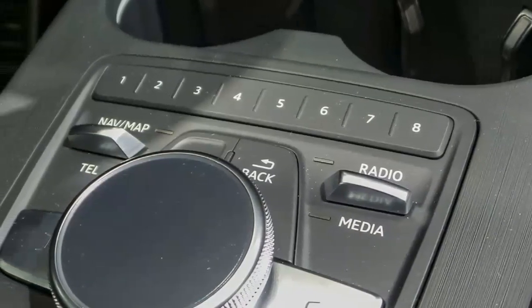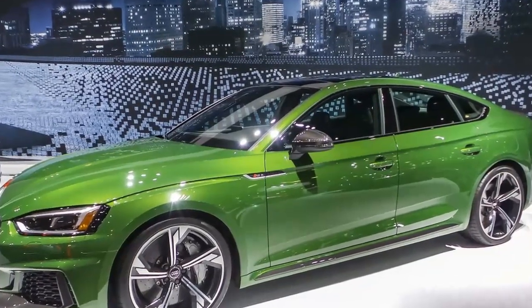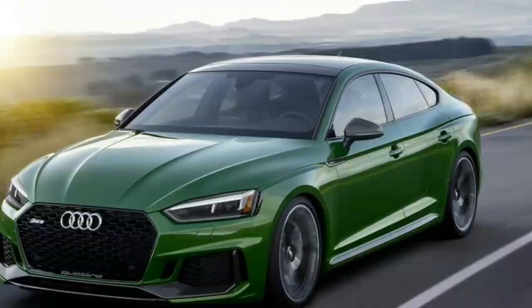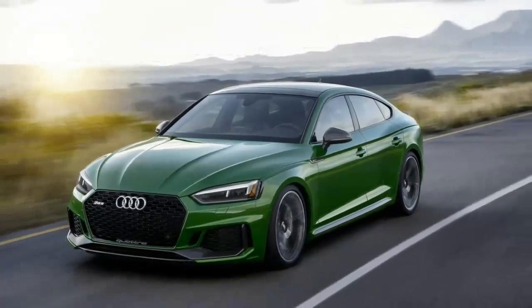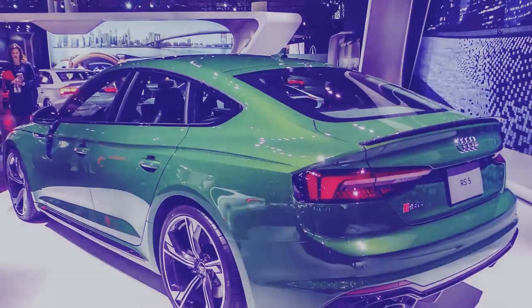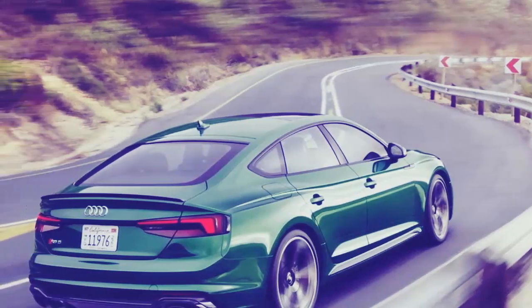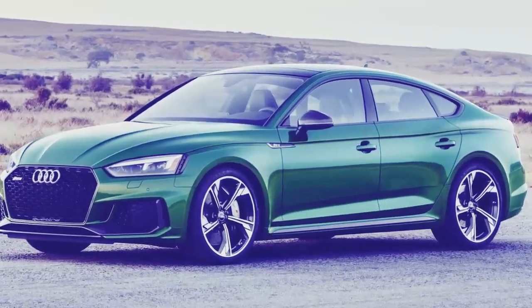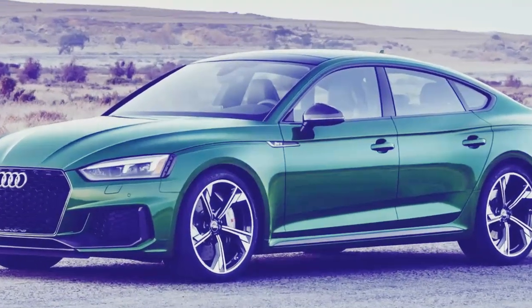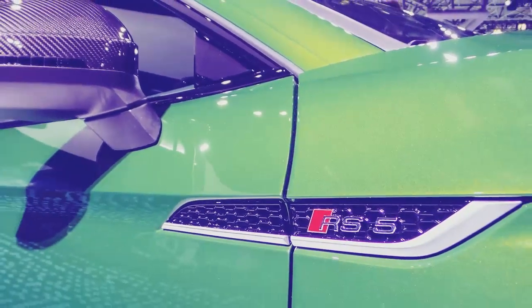Each A5 has the fully refined quattro all-wheel drive, with the convertible getting quattro ultra that enhances fuel mileage by cutting drive to the rear wheels. The A5 uses a 2.0-liter four-cylinder turbo making 252 horsepower, paired with a seven-speed dual-clutch transmission or a six-speed manual in convertibles. It hits 0 to 60 in 5.7 seconds and gets an EPA combined 27 miles per gallon.